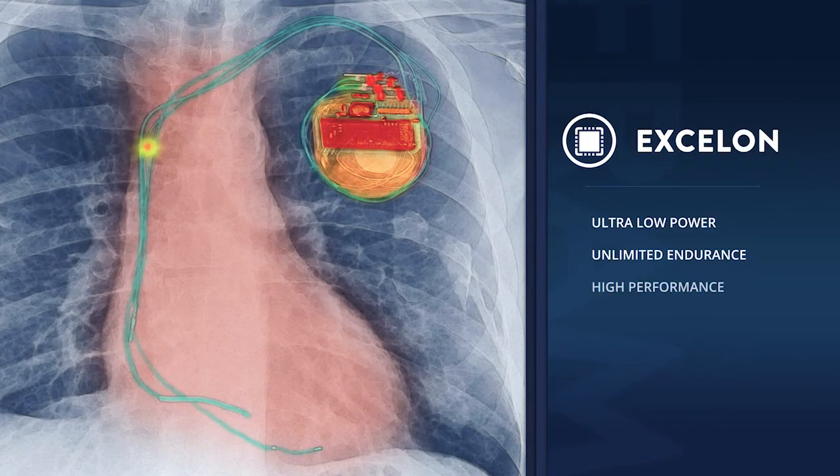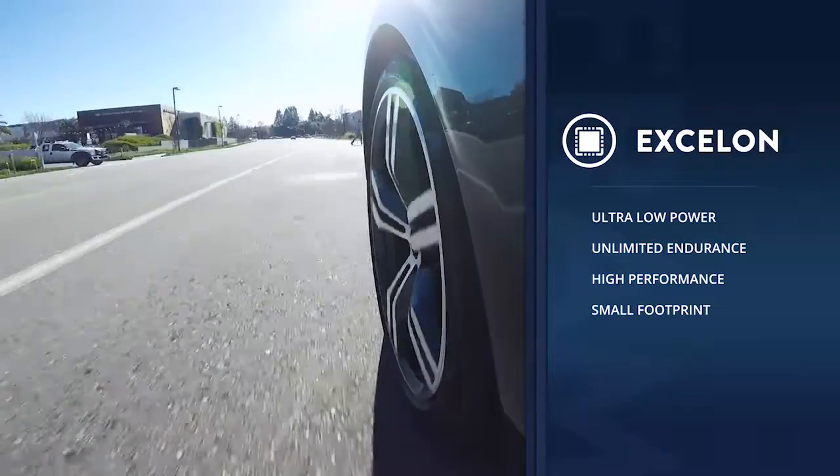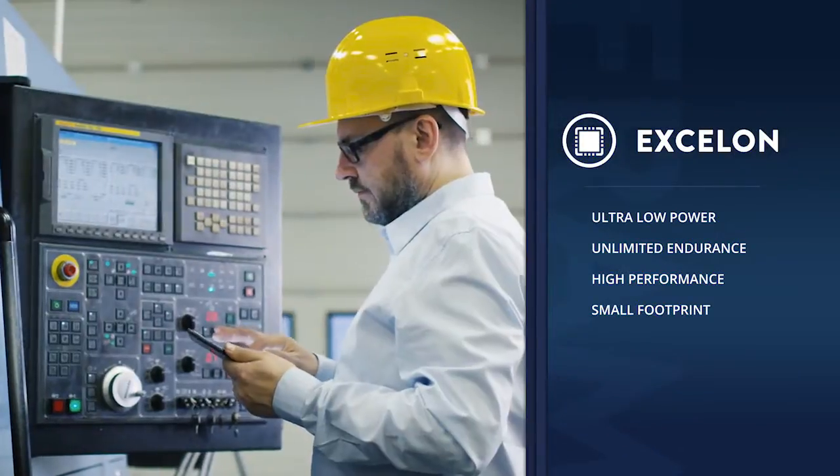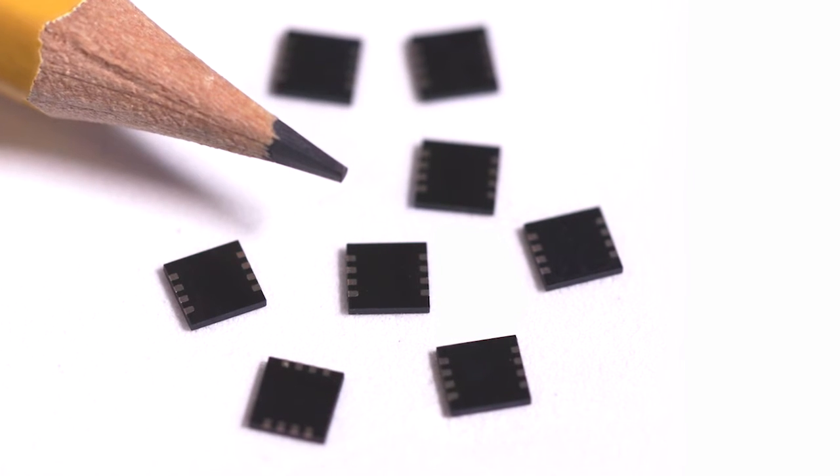With the industry's lowest power consumption, virtually unlimited endurance at 1,000 trillion cycles, instant data capture, and a fast QSPI interface, Exelon is the ideal non-volatile data logging memory for the embedded systems of tomorrow.